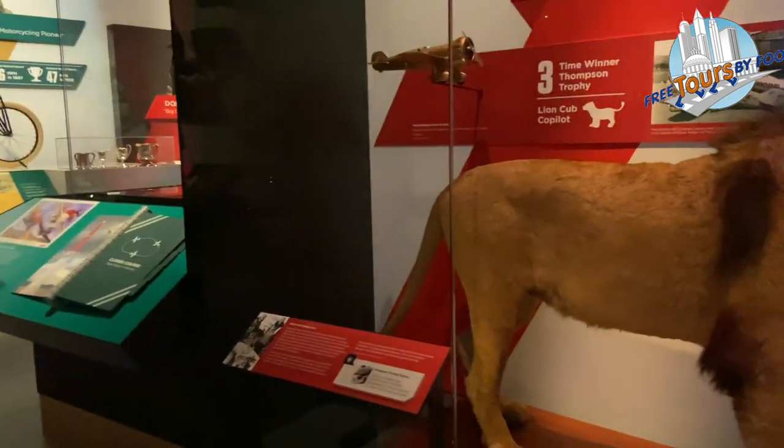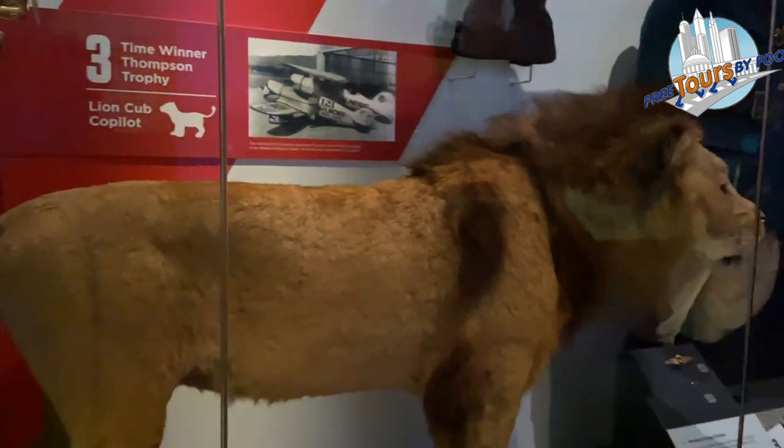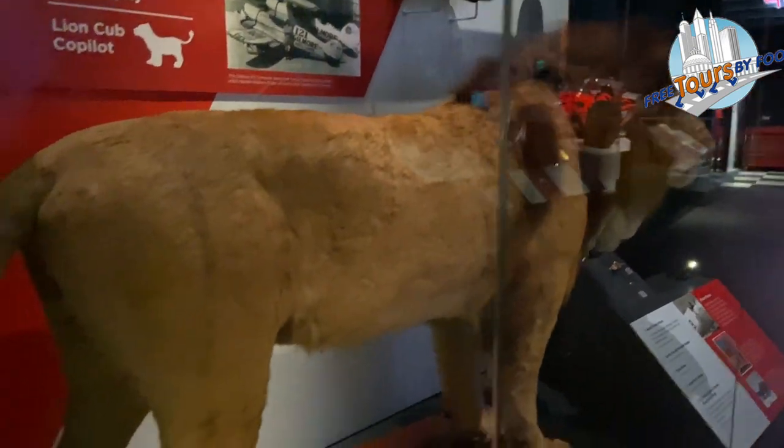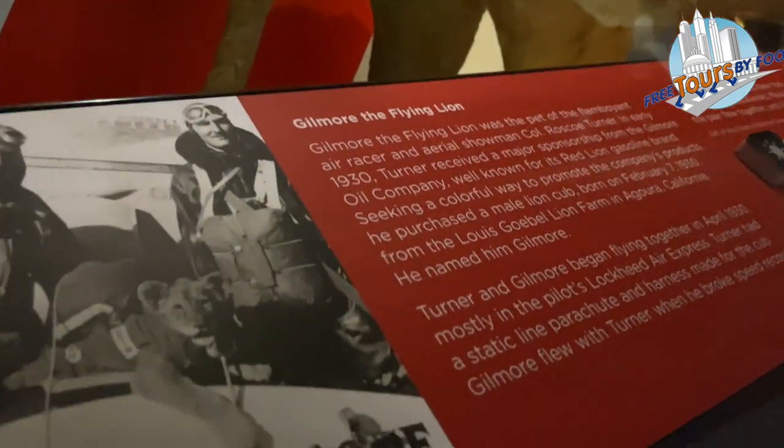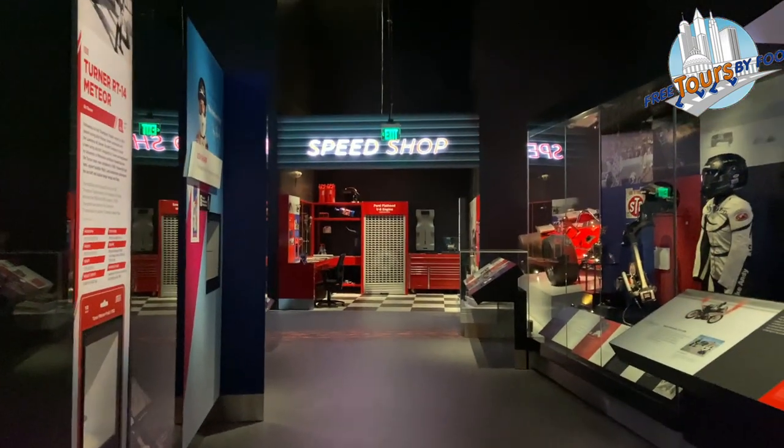An unexpected and quirky addition to the exhibit room is Gilmore the Flying Lion. He was actually the pet of air racer and aerial showman Colonel Roscoe Turner. Turner and Gilmore began flying together in the 1930s.